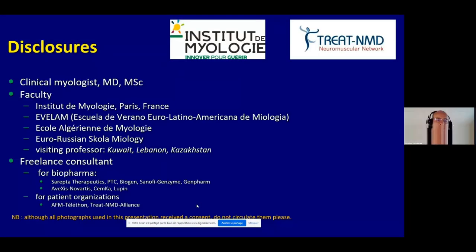These are my disclosures. I'm basically a clinician dealing with neuromuscular patients in Paris, France. I'm also a faculty member in various educational events and working for industry as a consultant.